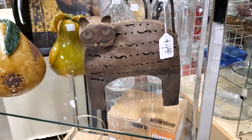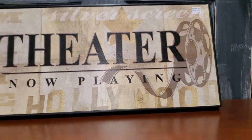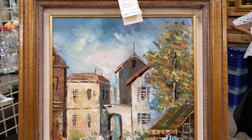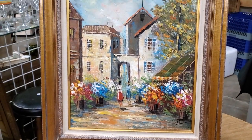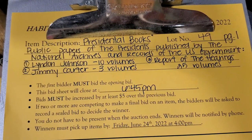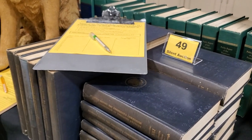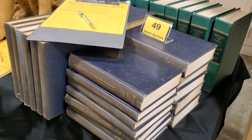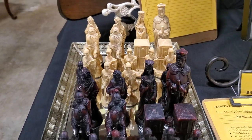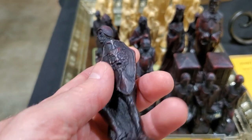This was just really special because it was an auction — something different. I think all the Habitat ReStores do different things to raise money for Habitat Homes in their community. Look at this — that's an oil on canvas. I thought that was beautiful. And look at these presidential books — these were public papers published for, I think, Lyndon Johnson and the Jimmy Carter era. I thought that was really interesting. You never know what you're going to find at your ReStore. And especially at these auctions — look at this chess set. These were hand-carved pieces. Look at that detail. Wow, isn't that intricate?